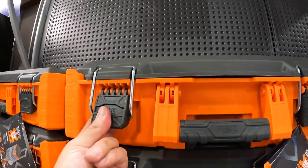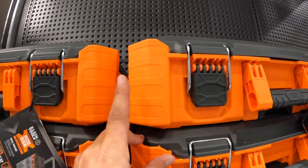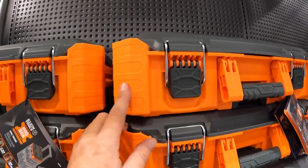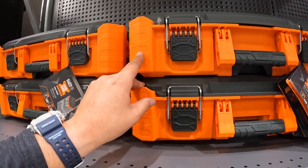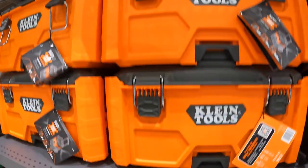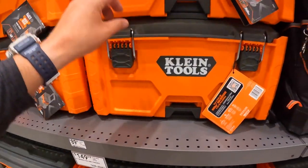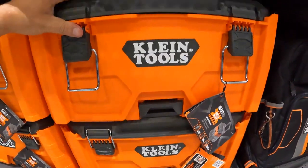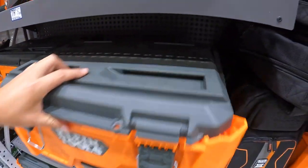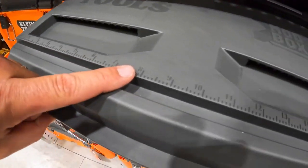I actually like the orange. See, this is what RIDGID should have done — why are RIDGID's boxes black? You should go with orange. $79 for the small unit, $89.98 for the medium unit, and $149 for the rolling unit. Each unit has a tape measure on top and four points of contact on how they lock together — the locking mechanism is similar to Milwaukee.